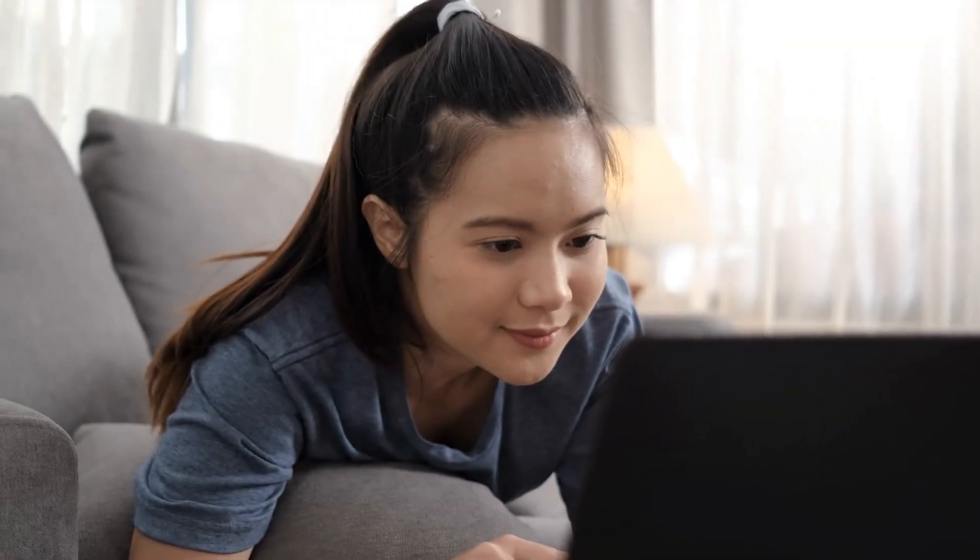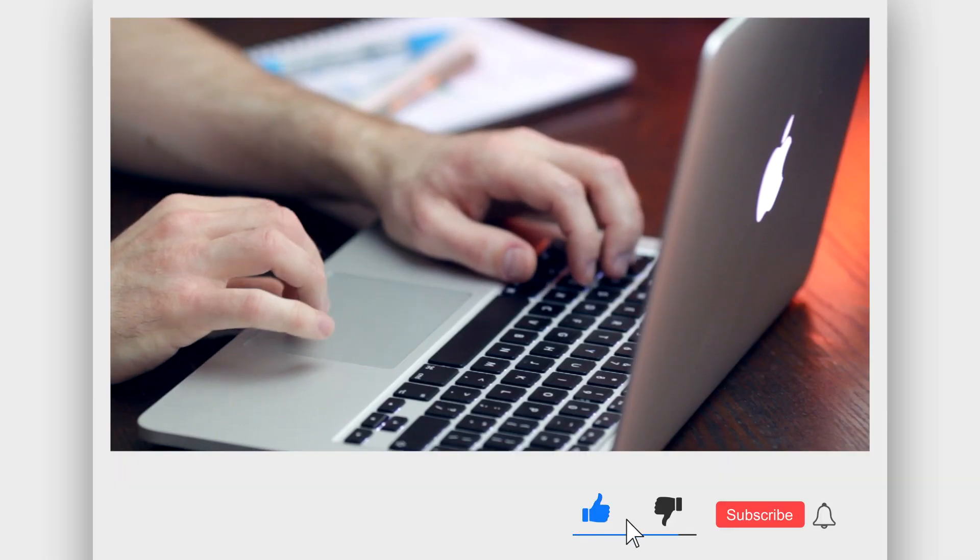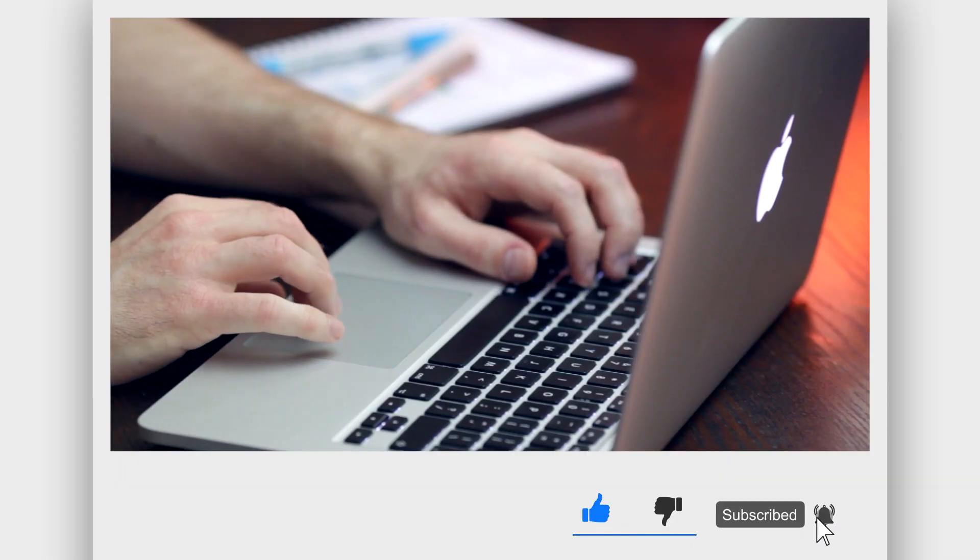Thanks for watching the video. If you enjoyed it, please like, share, and subscribe to our channel for more exciting content.